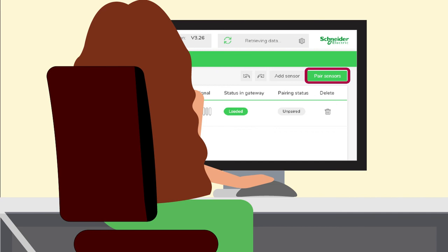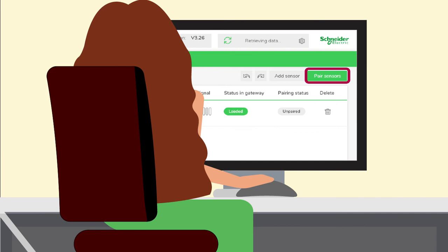And third, it diagnoses the Harmony Hub system remotely. All of these three features are delivered through a user-friendly and very intuitive web page associated to the node.